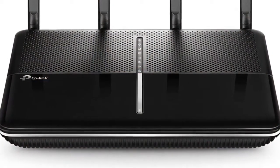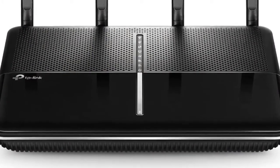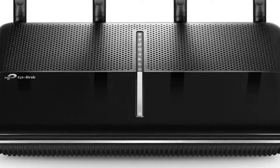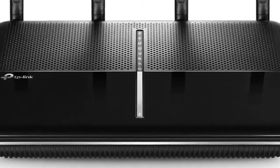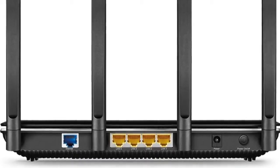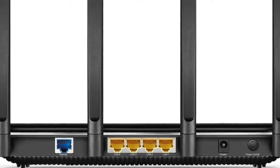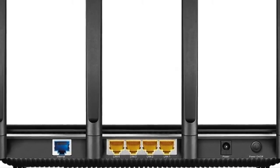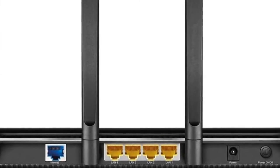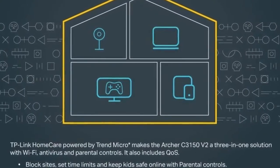At number one is the TP-Link Archer C5400 V2 Wireless Tri-Band Gigabit Router. The Archer C5400 delivers combined tri-band Wi-Fi speeds up to 5334 Mbps, letting you dedicate an entire band to gaming without slowing down your network. With Smart Connect, devices run even faster by assigning them to the best available channel to balance network demand. TP-Link HomeCare protects every device on your network from the latest threats with powerful security, antivirus, and parental controls. Multi-User MIMO technology allows high-speed connections without interruption, with a powerful 1.4GHz dual-core CPU and three co-processors.